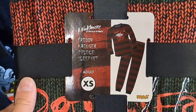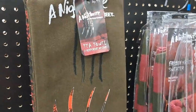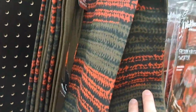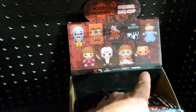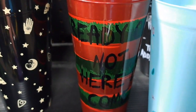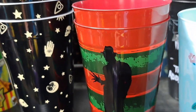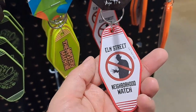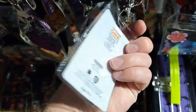Got a Freddy Krueger Nightmare on Elm Street canvas here. Got the adult Freddy Krueger Nightmare on Elm Street items — pretty cool designs on them. Got a Freddy Krueger bag clip in this set. Got a Freddy 'Ready or not here I come' Nightmare on Elm Street item. Got a keychain here. Freddy lanyard here — pretty cool.